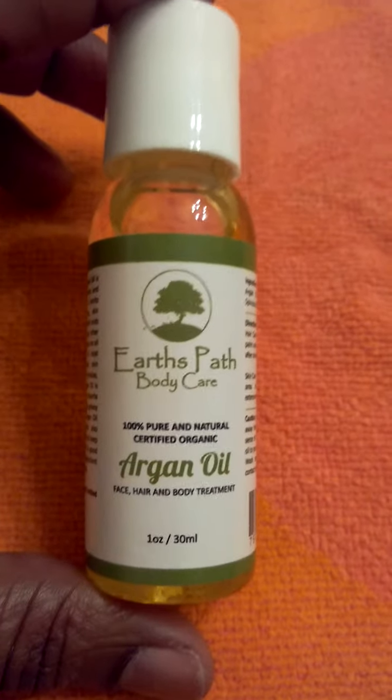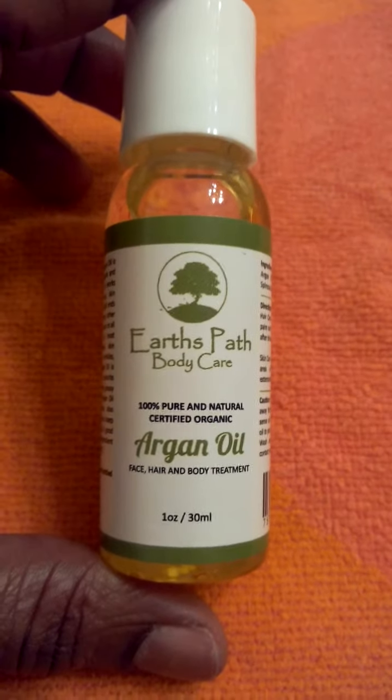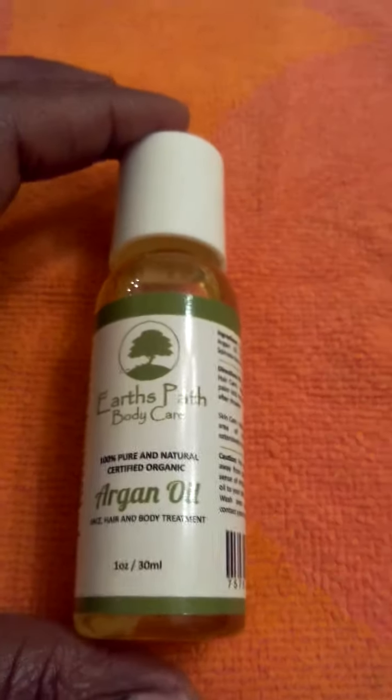Hi you guys, today I'm reviewing Earth's Pass Body Care Argan Oil. This is 100% pure and natural, certified organic argan oil. This is available on Amazon and I received mine in return for my honest review.